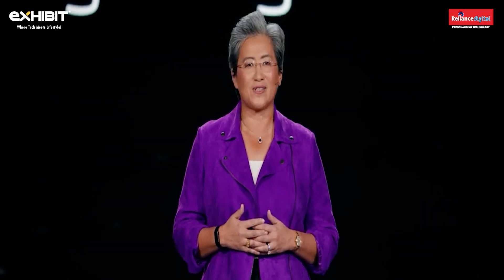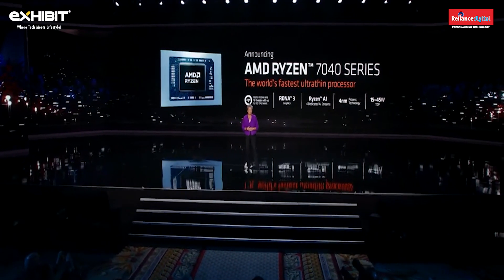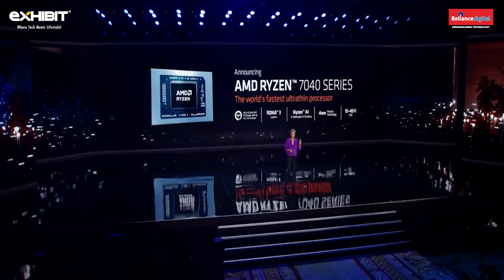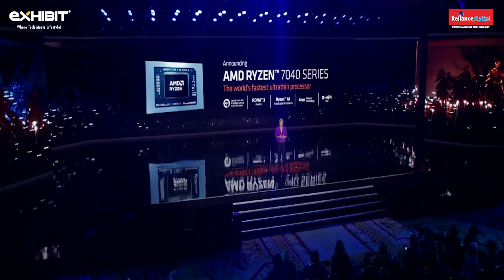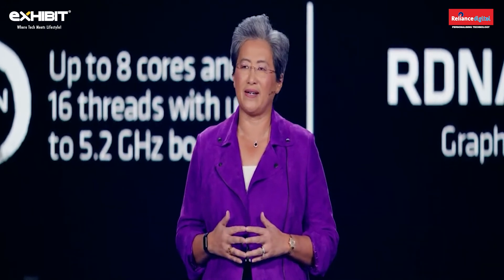The first use of this architecture in AMD products will be in our Ryzen mobile CPUs for notebooks. Today I'm very proud to announce the all-new Ryzen 7040 series. This is our next generation processor for ultra-thin notebooks and it's the industry's first mobile x86 processor to integrate a dedicated on-chip AI engine, which we call Ryzen AI.